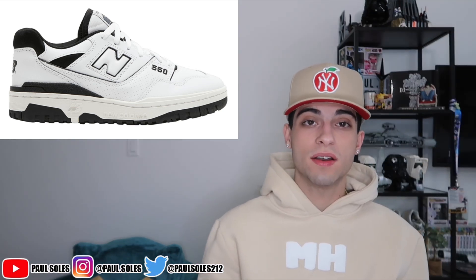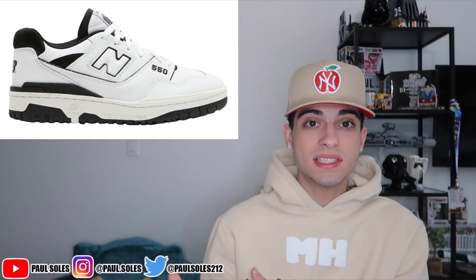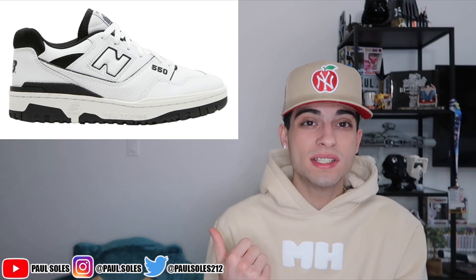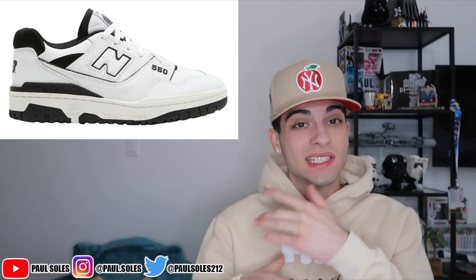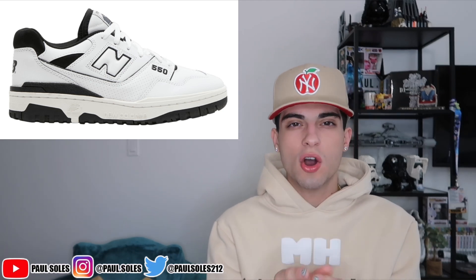There are pairs that go above 110, but even if you're paying resell, the black and white pair only resells for about 130 to 140 — still not bad. Retail is 110 if you get them for retail, and definitely check GOAT because you'll find a lot of cheap pairs there.